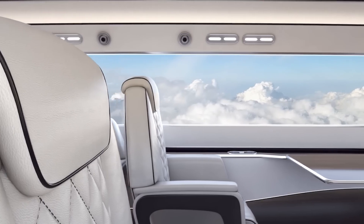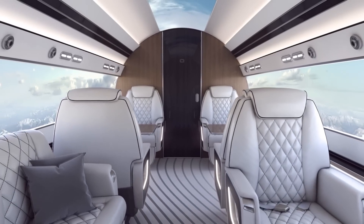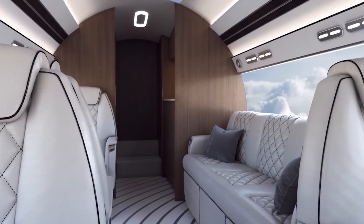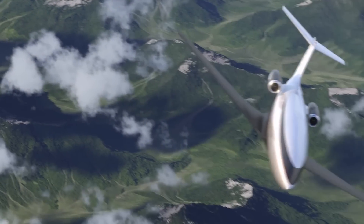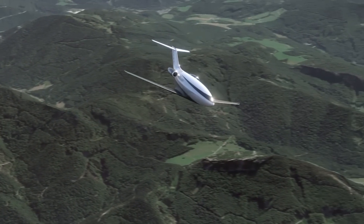The Celera 800 also replaces conventional windows with glare-free panoramic digital windows, aptly named supernatural windows. They not only enhance laminar flow and reduce weight, consequently improving aircraft performance, but also provide a cabin that is 20% more spacious.